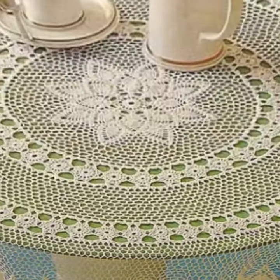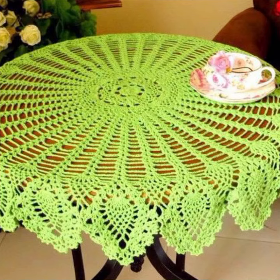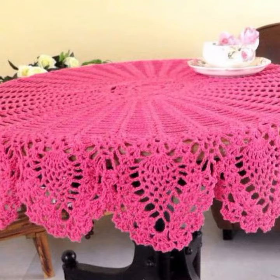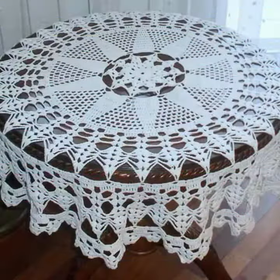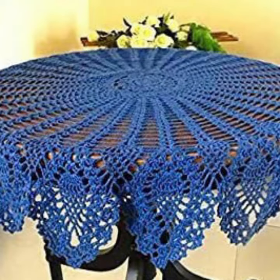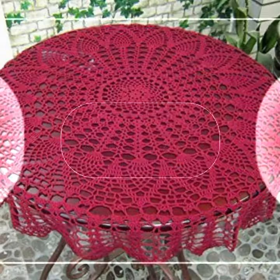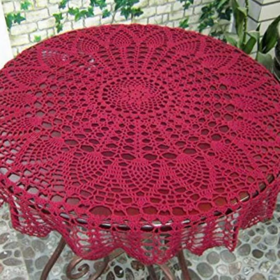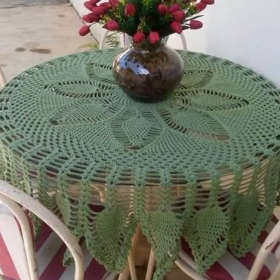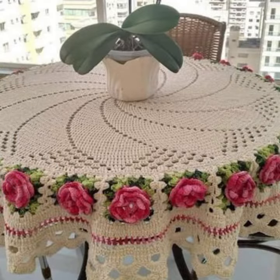Hello friends, welcome back to my YouTube channel. Today I will talk about a more stylish and gorgeous selection of most demanding crochet table cover designs — table cover ideas, beautiful designs, beautiful ideas for you, with different designs, different ideas, and different color combinations and contrasts.